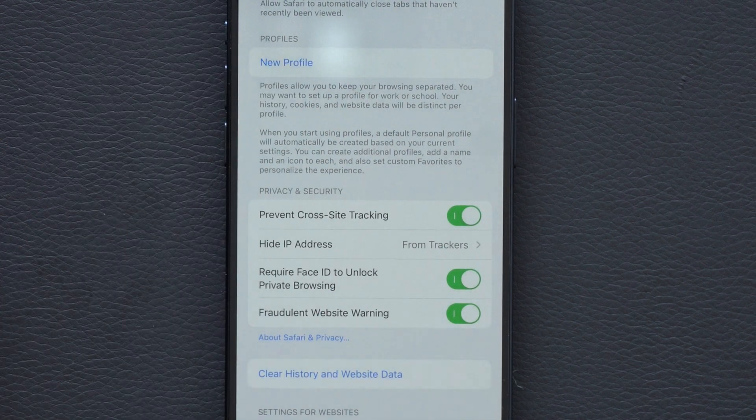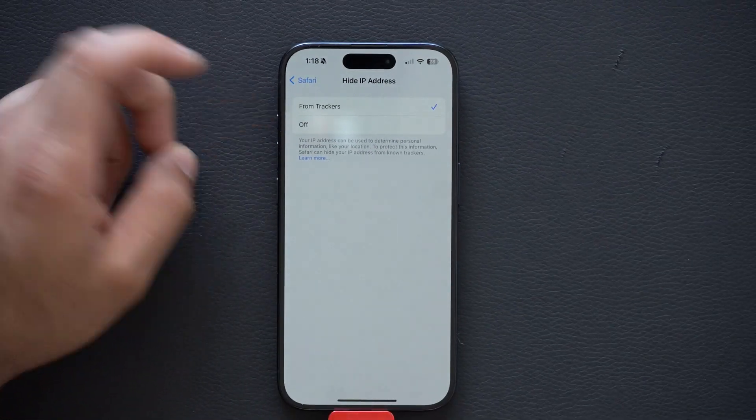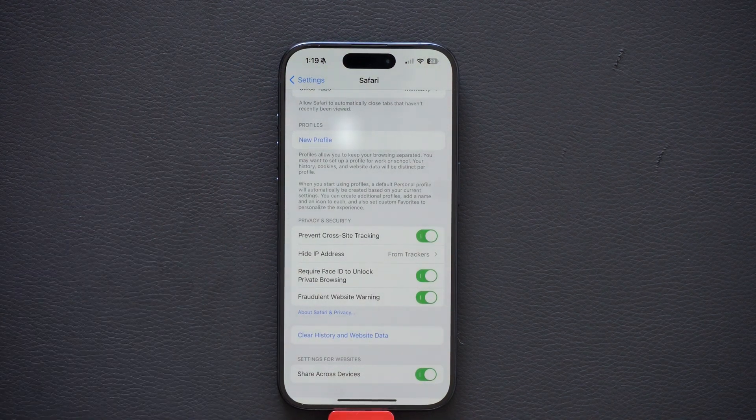And where it says 'Hide IP Address,' you can hide it from trackers or turn it off entirely. Hiding from trackers has given me the best results. By doing this, it prevents targeted ads from somewhere like AutoZone from following you over to the Walmart website.